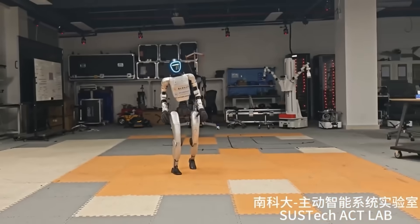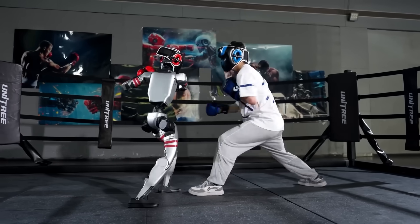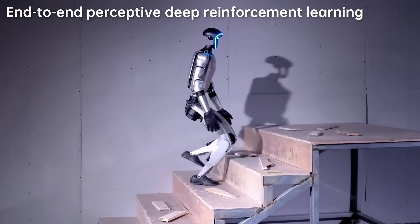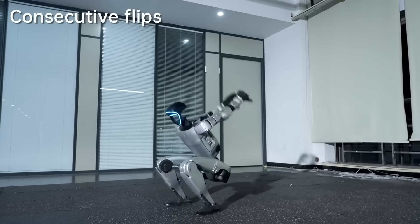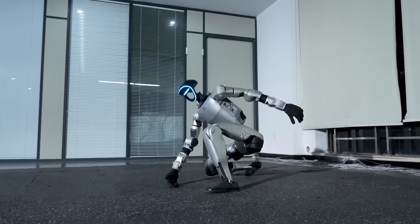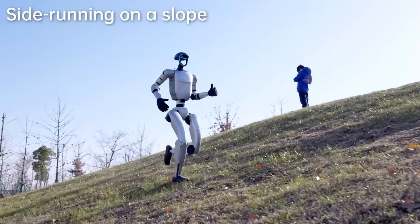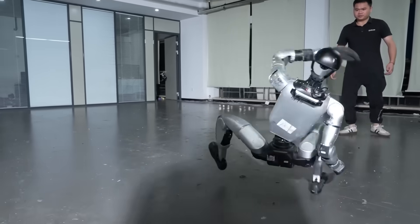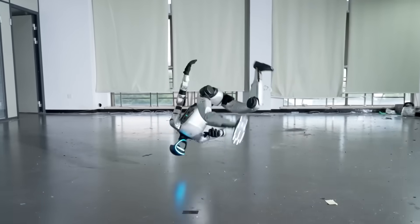The applications for this technology are mind-blowing: search and rescue operations where robots need to navigate collapsed buildings and debris, military applications where machines need to survive in combat zones, industrial settings where robots work alongside heavy machinery, and even entertainment — imagine robot athletes competing in extreme sports. The G1 didn't just demonstrate defensive capabilities either. This robot performed consecutive backflips like some kind of robotic gymnast — launching itself into the air, rotating 360 degrees, and sticking the landing with perfect balance. And what makes this even more impressive is that this anti-gravity mode was delivered as a software update. The same robot that was walking around normally a few weeks ago suddenly gained superhuman balance abilities through an over-the-air update.